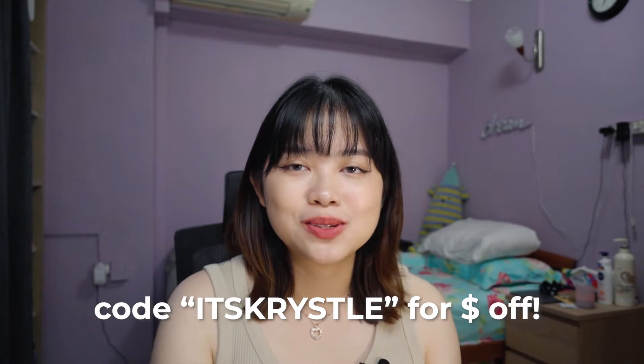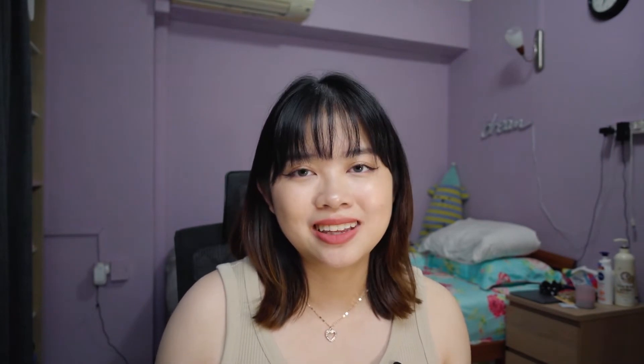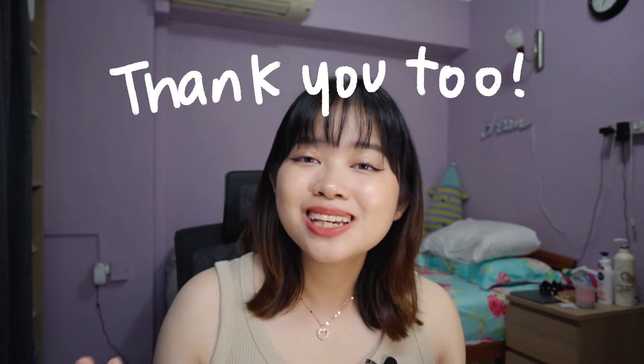Of course it is a commission code so I do get a small kickback out of it, but if you watch till the end and you choose to support me and use my code, thank you so much. I truly appreciate it, and if you're not comfortable doing that, it is totally okay. You watching the video is good enough. Thank you so much regardless for your support, and without further ado, let's get into the video.